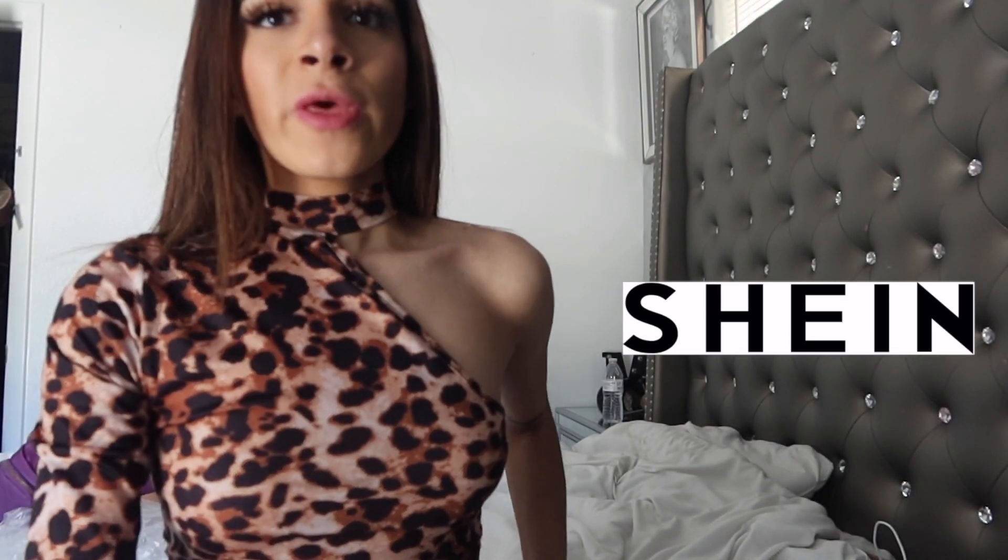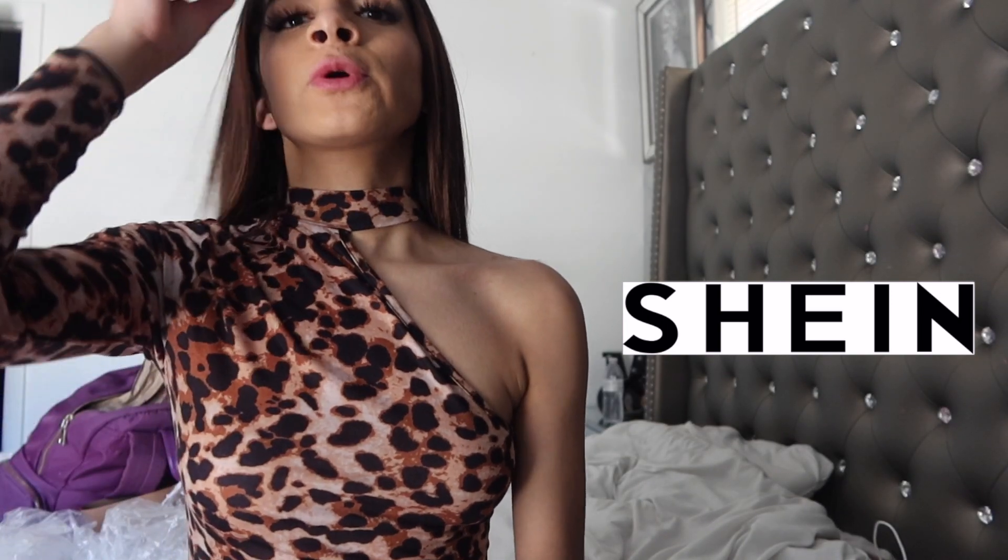Hey guys, welcome back to my channel. Today's video is going to be a video of tops from Shein, and I'm going to be combining them with western outfits. This is my first time ordering from Shein and I'm going to review the clothes. I know a lot of people have questions like how long does your order take to get here — my order took two and a half weeks. Shein is a company from China, so it did take two and a half weeks for my order to get here.